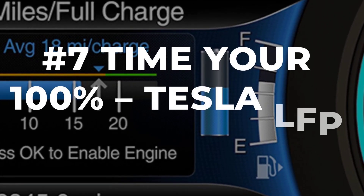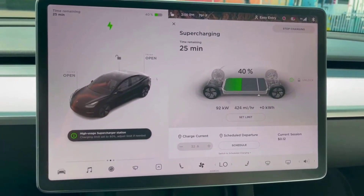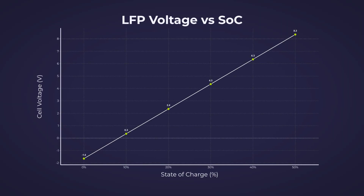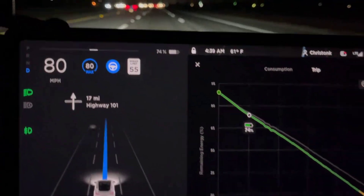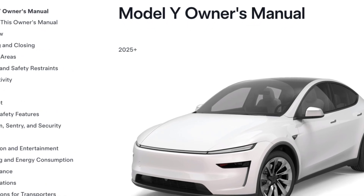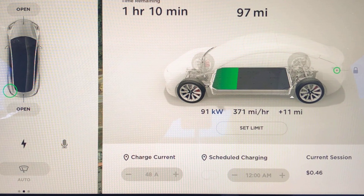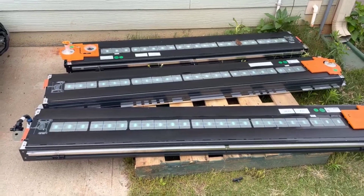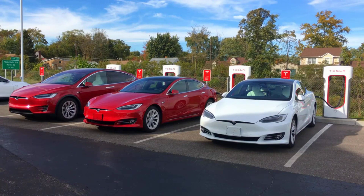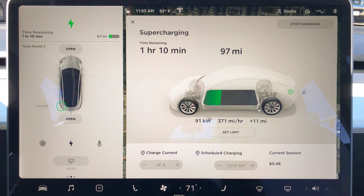Here is the one exception to the 80% rule that can actually save you from losing range you paid for, especially if you drive a Tesla with an LFP battery. LFP packs are different because their voltage barely changes across most of the charge, which means the car's battery management system can lose track of the true state of charge over time. That is why Tesla's manual says to charge to 100% at least once a week — not for battery health, but to keep your range estimate accurate and let the system balance all the cells. The smart move: use the departure timer in your app and schedule your charge to finish just before you leave, so you get a calibrated battery without the stress of sitting full and hot.